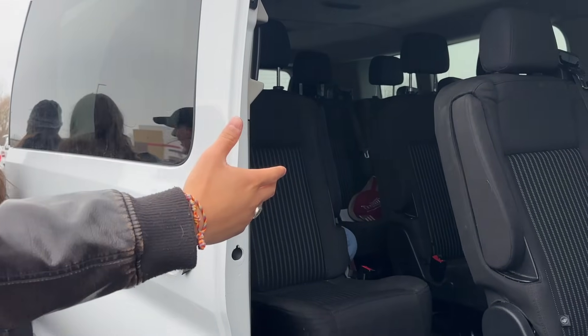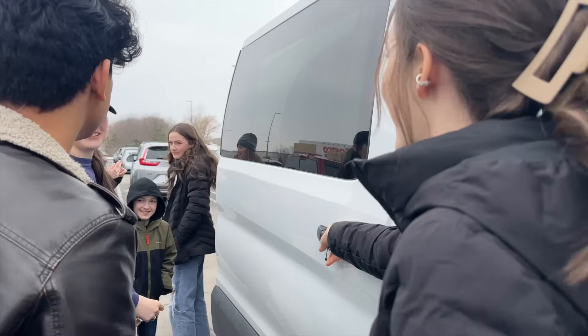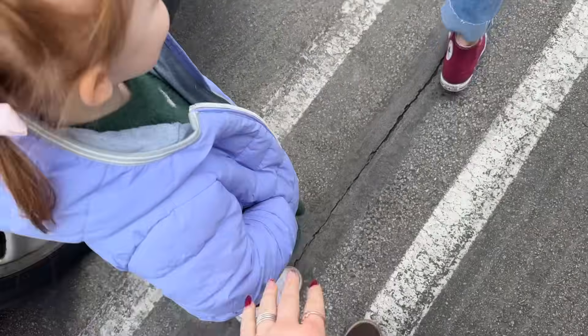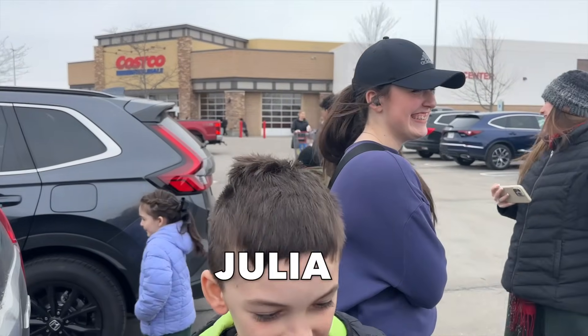Hello, we're here at Costco. We're going to get everything we need for another week and see what kind of deals we can find. There are a bunch of sales that started. My whole crew is with me today because we are going grocery shopping. Let's go in. How many children today? Ten. Okay, let's go. Seth, Madeline, Cecilia, Claudia, Hannah, Thomas, Julia, Sophia — let's go.